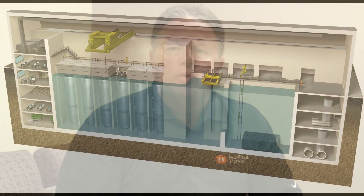Each NuScale Power module generates 45 megawatts of electricity compared to 1,000 megawatts in the larger reactors. NuScale Power modules can be installed in groups of as many as 12 power modules in a single installation. The power modules are installed below ground, subgrade, and in an 11 million gallon common pool of water, which serves as the ultimate heat sink cooling source in the case of an emergency.